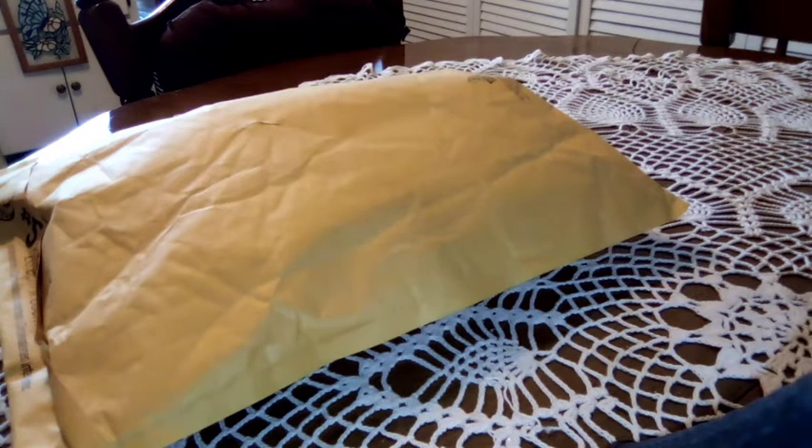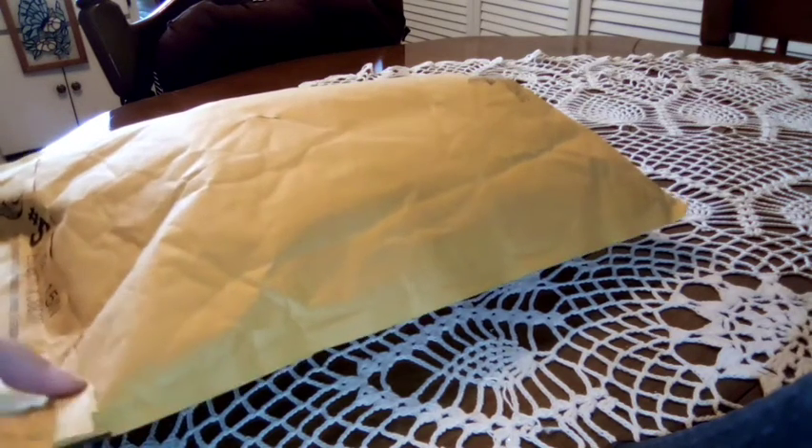Hey everyone, welcome to my channel! A couple of weeks ago I had a giveaway win from Kay's Crochet Haven — hi Kaylin, thank you so much! I just got it in the mail today and I am so excited to open it. Because it was a mystery type giveaway, you didn't know what you were getting, and I'm excited to receive this from her.